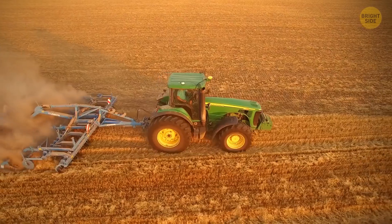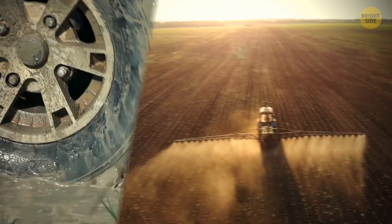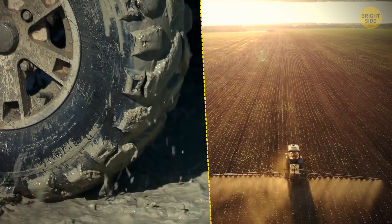Tractors have big back wheels so that they can pull any weight behind them without tipping. The big wheels also have a large surface area, which helps to stop grass and soil below from being compacted.